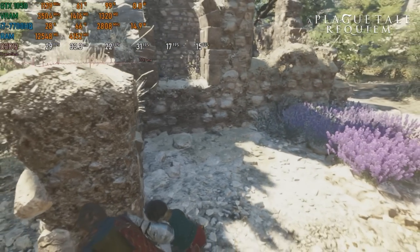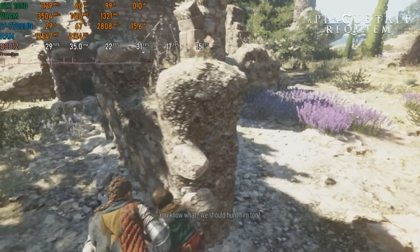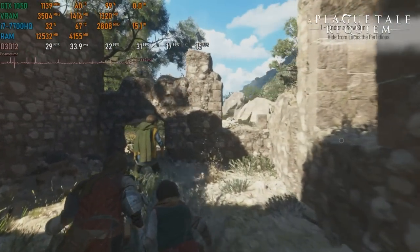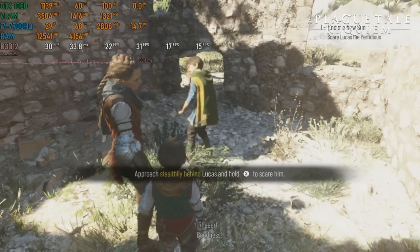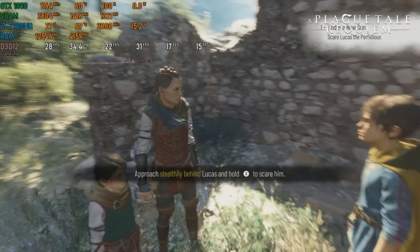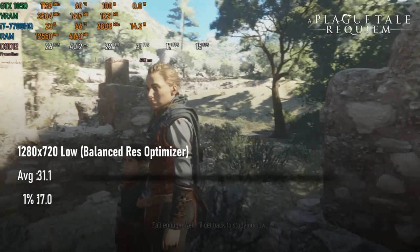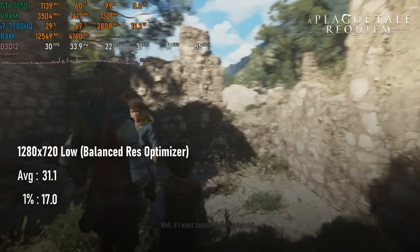On the other side of the performance coin, I don't think anyone would expect a laptop with these specs to pull a rabbit out of the hat in A Plague Tale: Requiem, but I was able to get something close to a playable experience. Granted, it was at 720p low, with CPU-intensive settings also reduced and with resolution optimizer set to balanced, but averages were in fact above 30 FPS — and 1% lows were probably best not talked about.